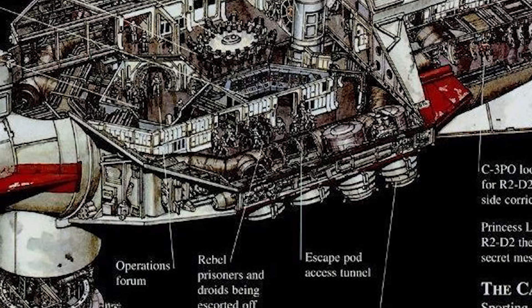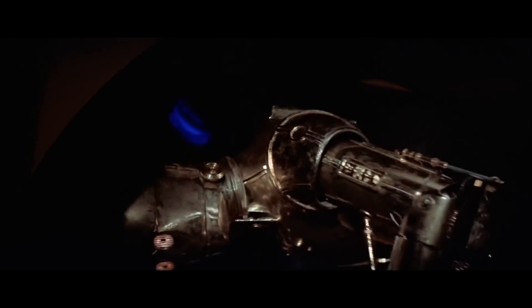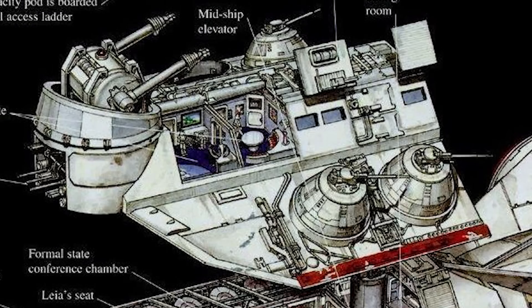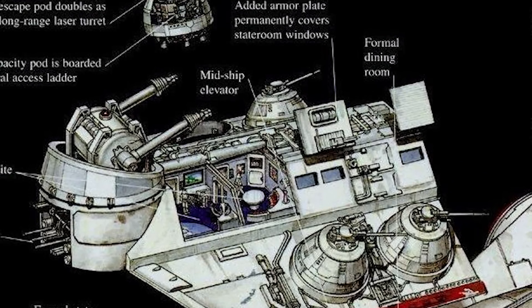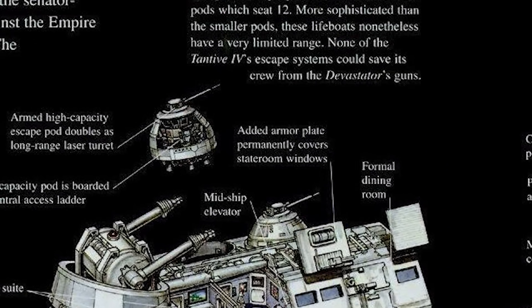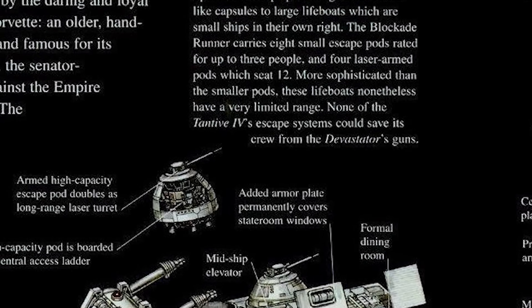The CR-90 has a robust amount of escape pods for all the important people it might be carrying. This includes eight bare-bones escape pods like the ones R2-D2 and C-3PO used to land on Tatooine — these could carry around six people and look surprisingly familiar to anyone who's worked with the Apollo command and service module. There were also larger pods which could hold 12 passengers. There were four of these and they were usually equipped with laser cannons, providing some defensive capabilities, though it also gives the enemy more of an excuse to take you out.